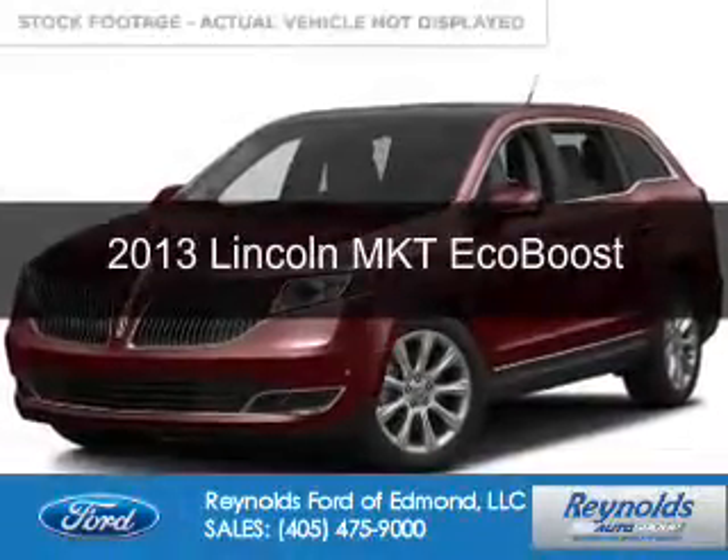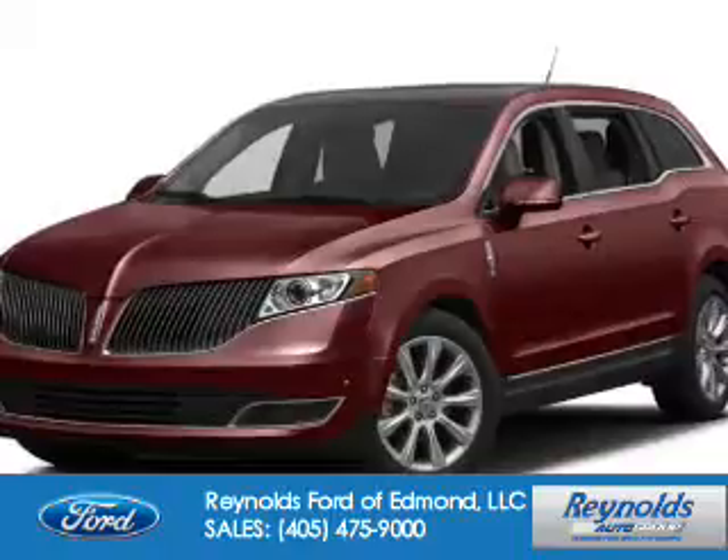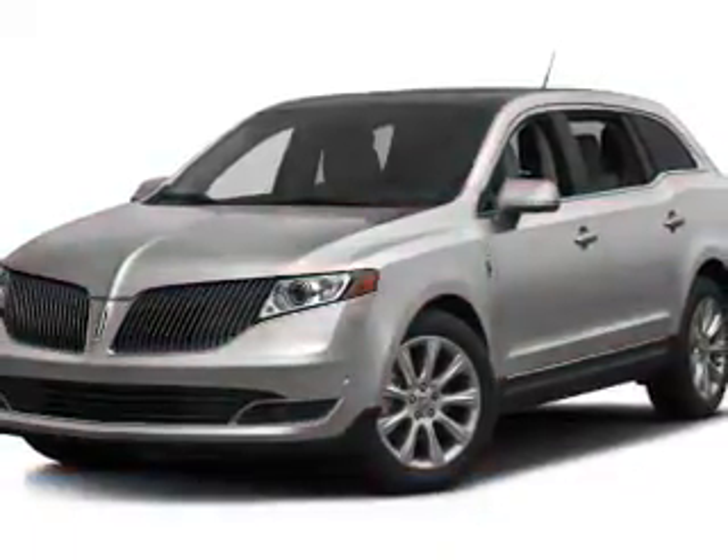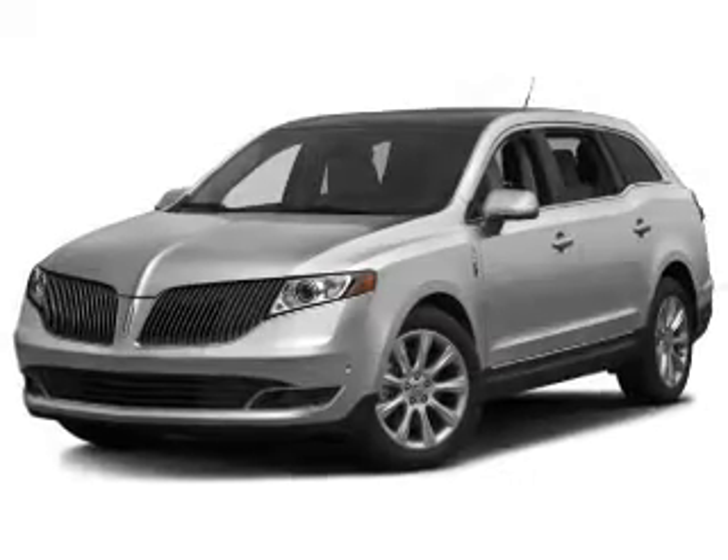This is a used 2013 Lincoln MKT. It's powered by all-wheel drive, a 3.5-liter six-cylinder engine, and a six-speed automatic transmission.